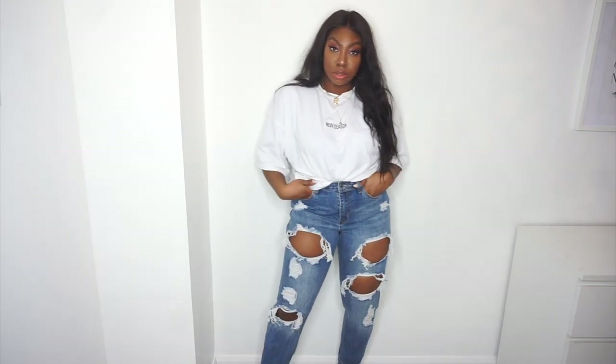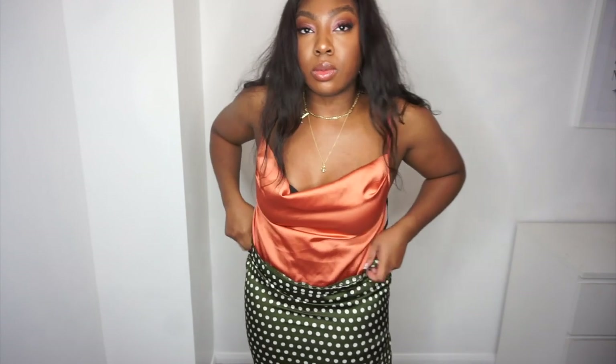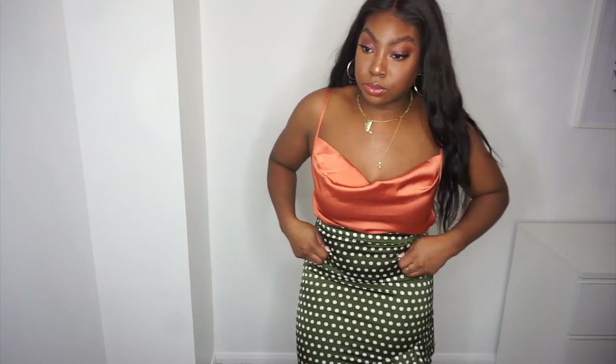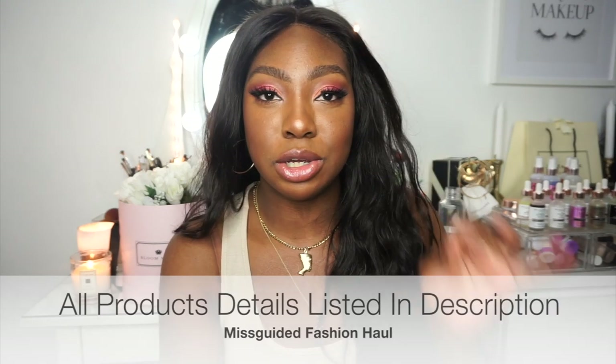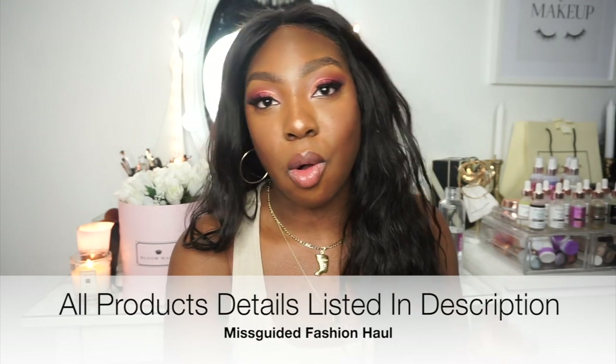Staying with midi skirts, I also got this ruffle midi skirt. I love the color — I got a size 12, which fits my waist, but I feel I could use a little more space for my bum and thighs, so I'd love to try a size 14. It's another piece you can take from day to night; you want items that aren't restricted to just day or just night — something you can really play with in your wardrobe.